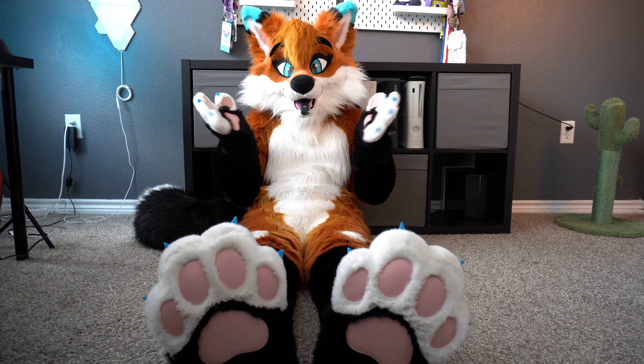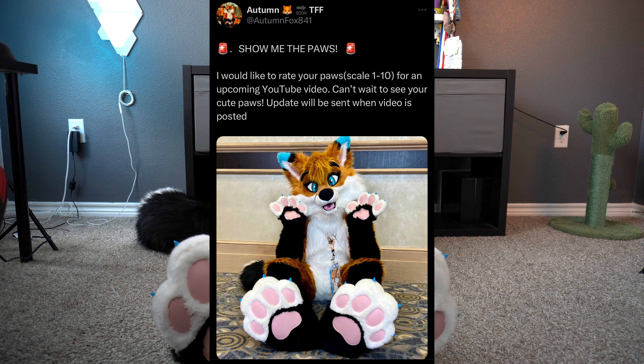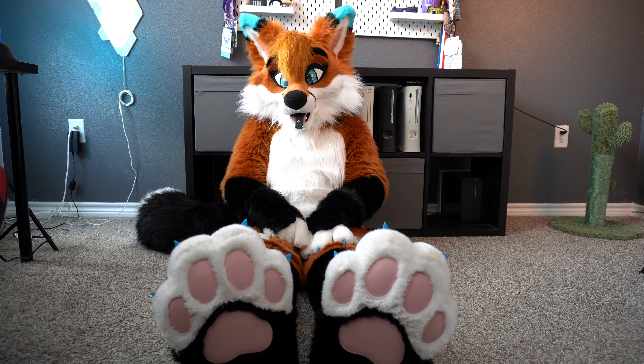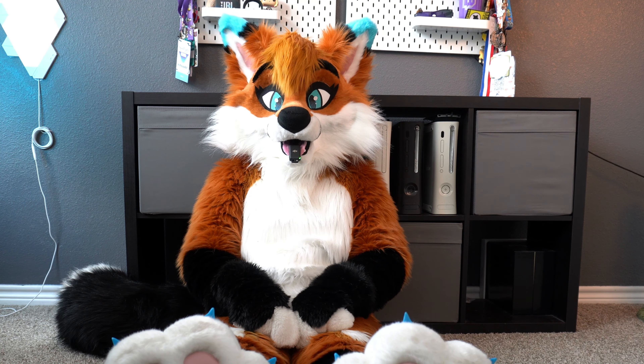Try not to get distracted by my paws, but I'm going to be rating your fursuit paws. I asked all of you on Twitter or X to send in your fursuit paw pics and we got an overwhelming response this time around. So this is part two of our fursuit rating video. We have a lot of amazing submissions, and wait towards the end because we have a really special pair that I've had the awesome opportunity to have pictures with and meet the fursuiter themselves. Let's get to rating!